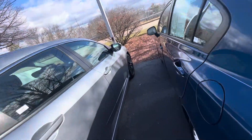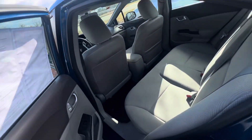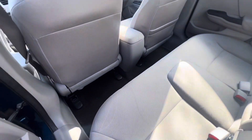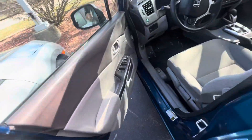This beautiful gray cloth interior — as you can see, lots and lots of room, very very comfortable. Take a look at the driver's seat; hop right in.